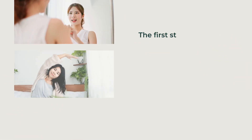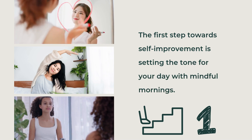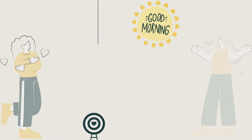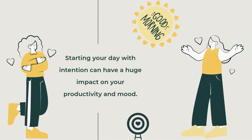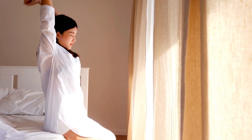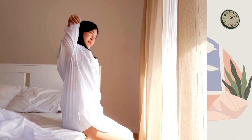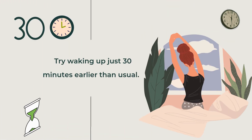Mindful Mornings. The first step towards self-improvement is setting the tone for your day with mindful mornings. Starting your day with intention can have a huge impact on your productivity and mood. First, wake up early — giving yourself extra time in the morning can reduce stress and help you start the day with a clear mind.